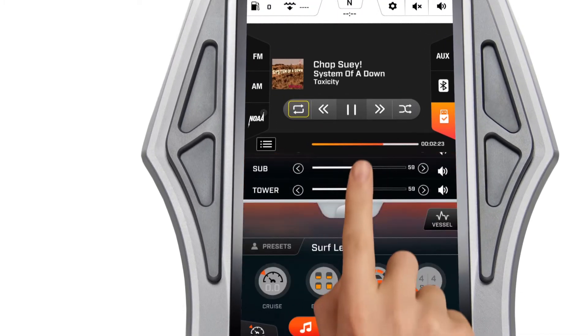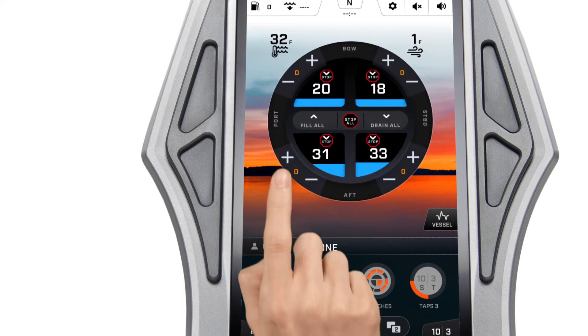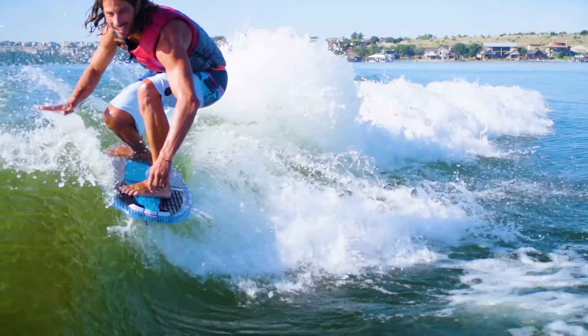Filling and emptying ballast tanks is simple and intuitive. With just one touch, you can be on your way with your perfect wake.